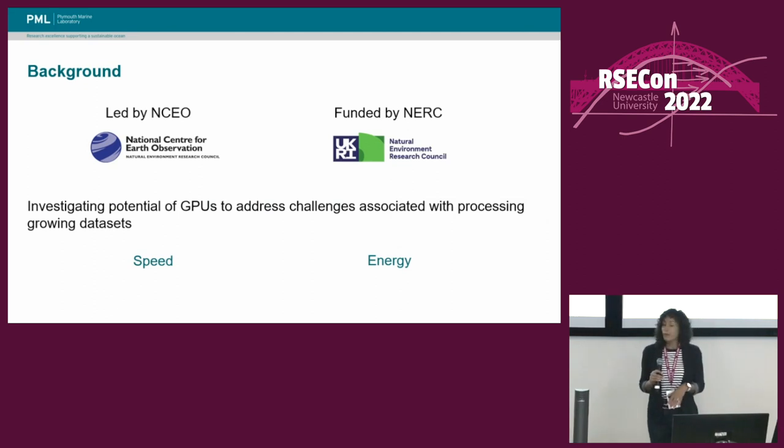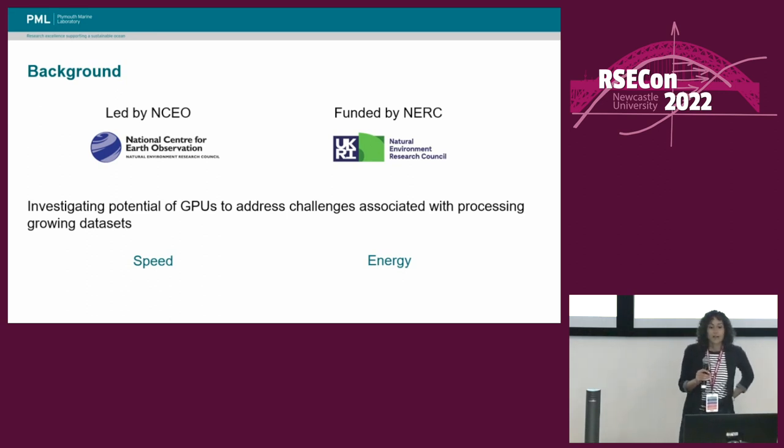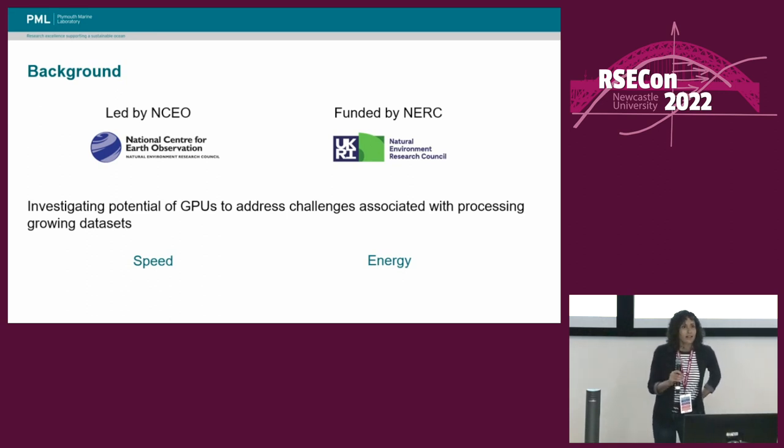To begin, I just wanted to give a bit of background about the project. This was led by the National Centre for Earth Observation, or NCEO, and it was funded by the Natural Environment Research Council, or NERC, which is part of UK Research and Innovation. The aim of the project was basically to see whether we could speed up some NCEO code using GPUs. It was a relatively short project, so we weren't really trying to create the perfect piece of code or get really precise results in terms of energy usage, but we were really trying to get a feel for what was possible in terms of timings, and also potentially saving energy.